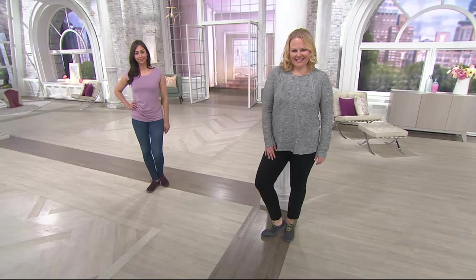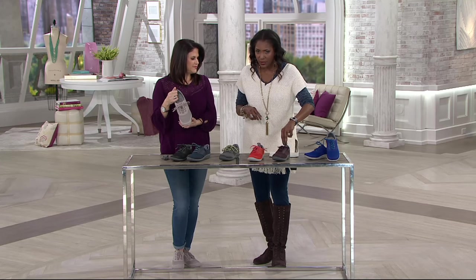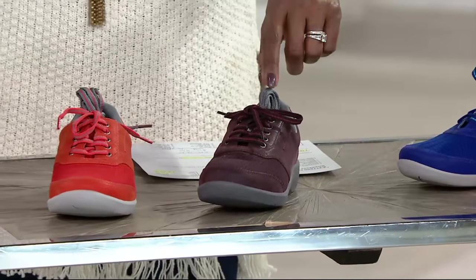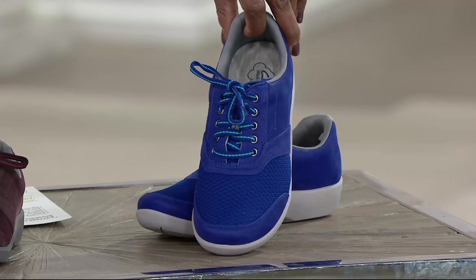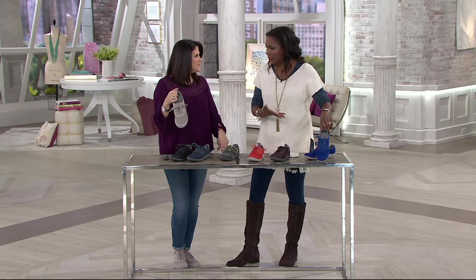We've got the neutrals — that great stone, black, navy, and gray. Then we have three fashion colors: the grenadine, that beautiful aubergine, which has almost a dark chocolate look to it — a warm rich burgundy. The aubergine actually sold out before, so it's very popular. And then we also have that fun intense blue. The next item from Denim and Company is a great little striped t-shirt that also has options with intense blues in them.